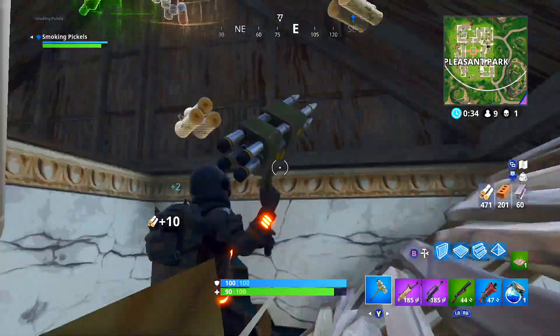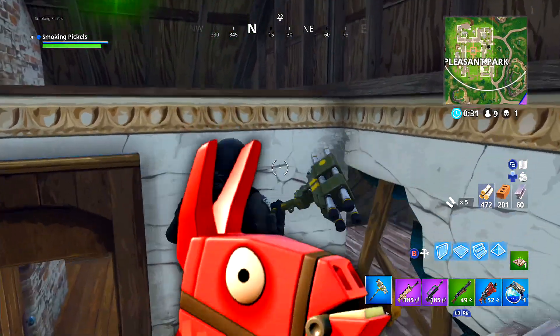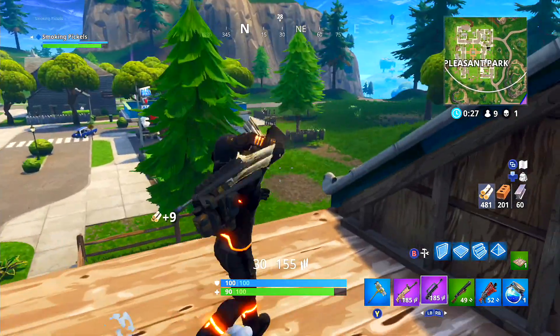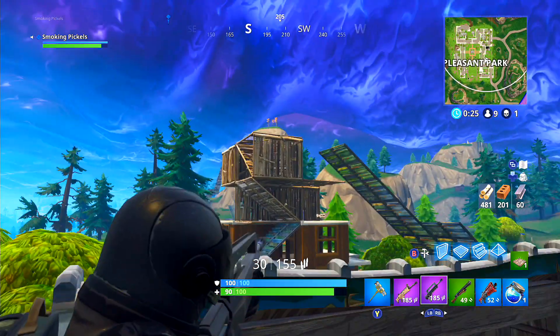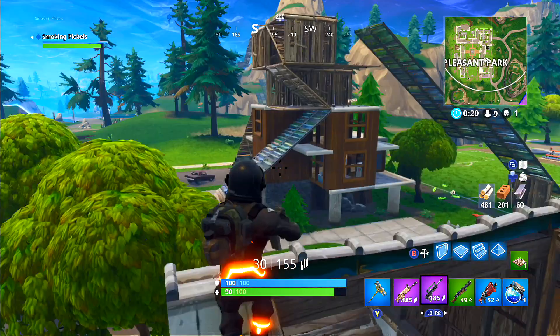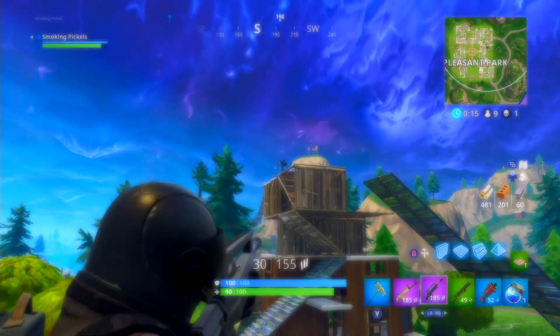Yo yo yo, what's going on? It's your boy Tropics here, welcome back to my channel. In today's video I'll be discussing the top five outfits that have been released in Fortnite. Before we begin, if you guys are new to my channel go ahead and subscribe, turn on post notifications, and don't forget to smash that like button. Let's jump right into today's video.